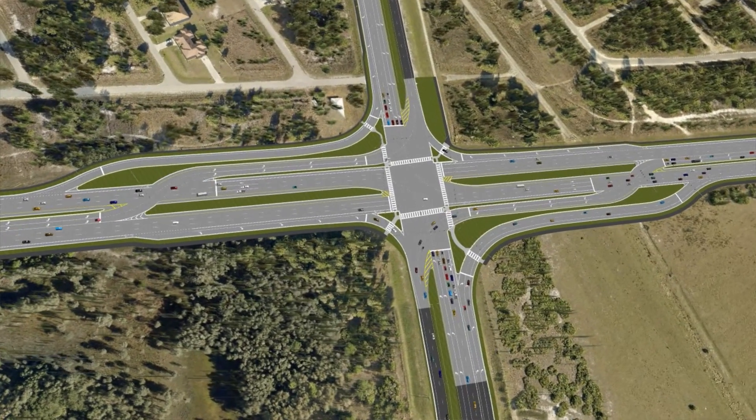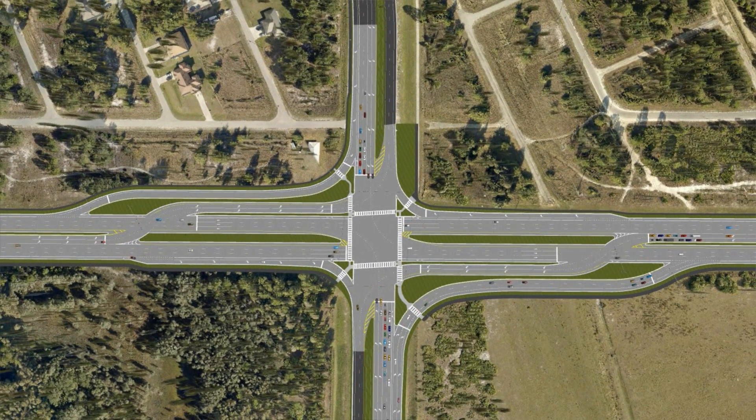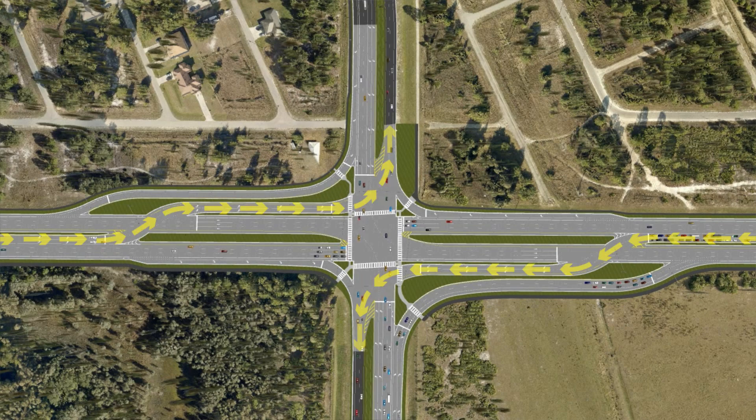Currently it's a two-lane roadway. A continuous flow intersection basically takes the left-turn traffic movements that are in a normal intersection and puts them at preceding intersections to the main intersection. You actually come up on the intersection and cross over the mainline opposing traffic about a thousand feet before you get to the regular intersection.